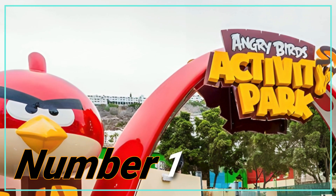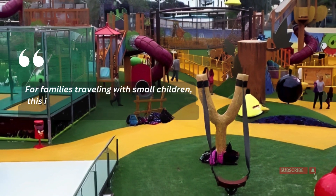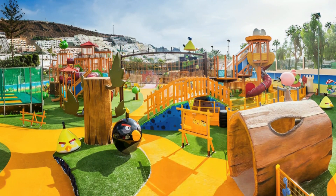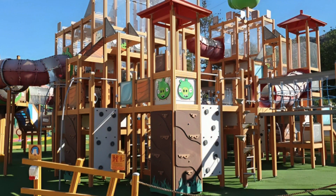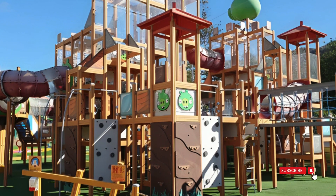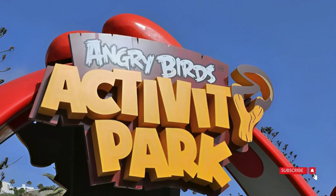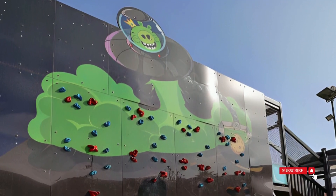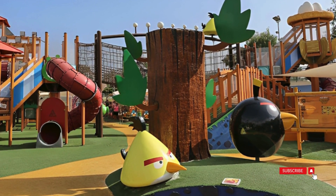Number 1: Angry Birds Activity Park. For families traveling with small children, this is an excellent spot to visit in Puerto Rico, ensuring a fantastic time for the kids. The karting and splash area particularly stand out as top favorites, but the park offers several other attractions worth exploring. Conveniently accessible by bus, the Angry Birds Park provides all-day access with a single ticket, allowing visitors to come and go as they please. While the food and drinks inside may be on the pricier side, a practical approach is to venture out for lunch and return later.